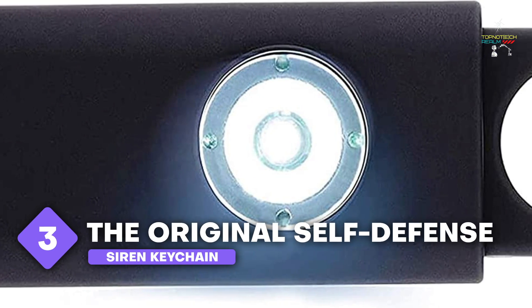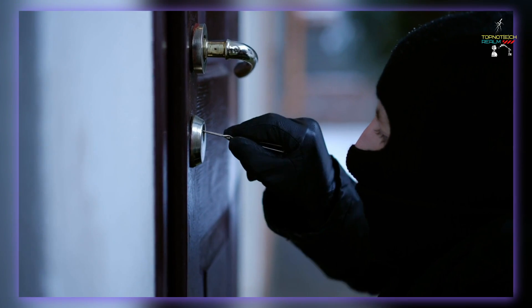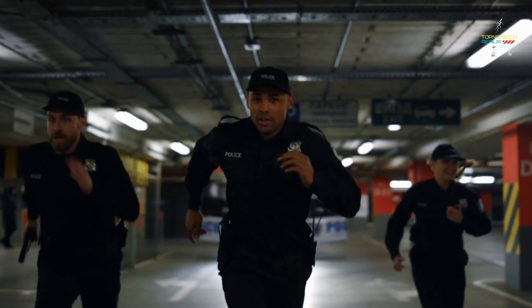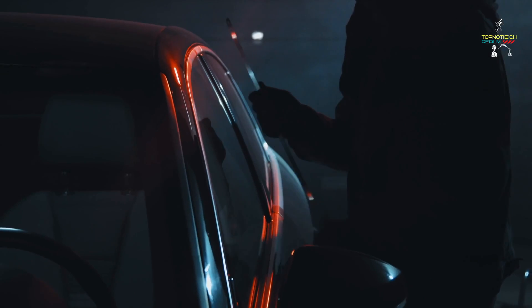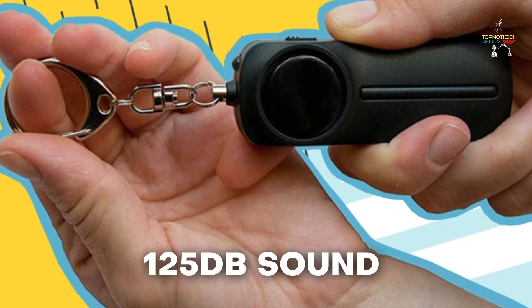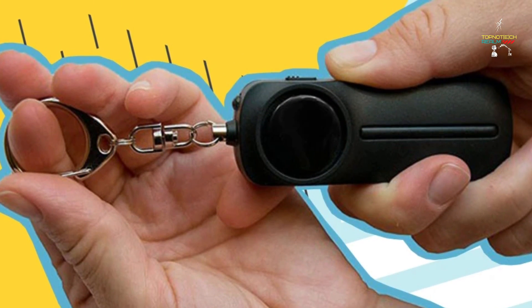Number 3: The Original Self-Defense Siren Keychain. The safest course of action is occasionally to call for assistance. Anyone nearby will be made aware by the self-defense siren, allowing them to contact the authorities and come to your aid. Because many muggings and carjackings take place because of a window of opportunity, the alarm's loud noise might be enough to scare off potential attackers. A shrieking 125 decibels sound produced by the safety alarm can be heard hundreds of feet distant.